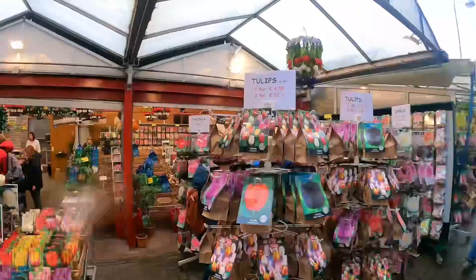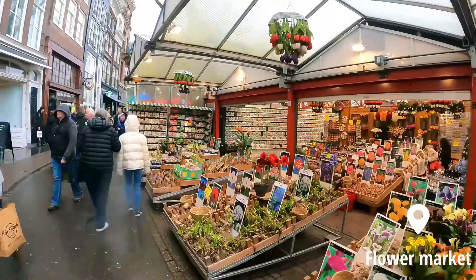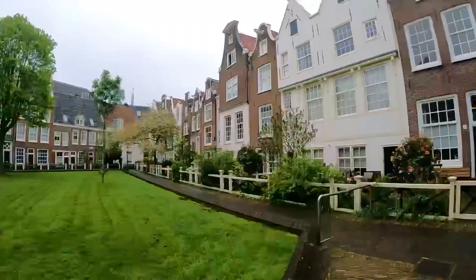This place is known for being the flower market. They sell flowers, souvenirs, but also seeds for many flowers and roots, so you can grow your own flowers yourself.